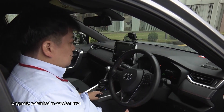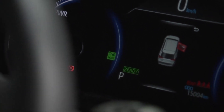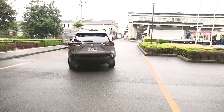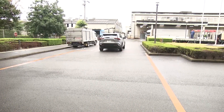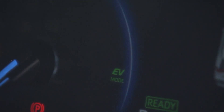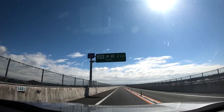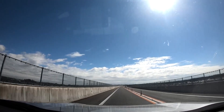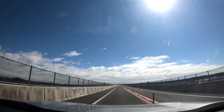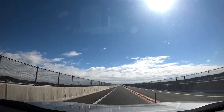Hybrid vehicles utilize both an engine and an electric motor, and switching between them is needed. Compared to the HV mode running on the engine, the EV mode running on the motor is quieter. But even in EV mode when driving on the highway, wind noise can be heard. A measurement shows it's about 67 decibels.